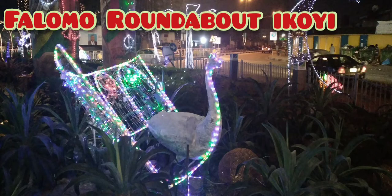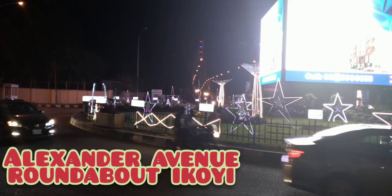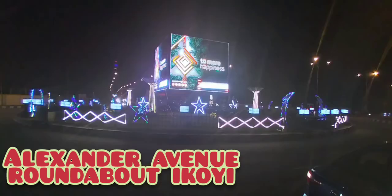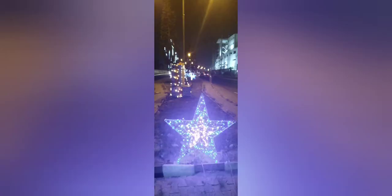This next one is on Alexander Avenue — it's the roundabout as you're approaching the Lekki-Ekobi bridge. It really looked beautiful. It was quite mind-blowing. This is sponsored by another bank as well. I was impressed.